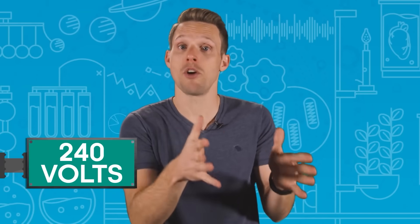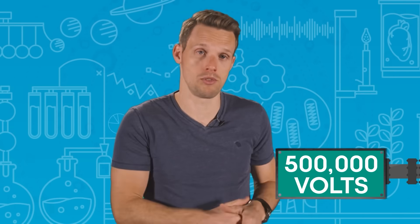To put that into context, the electricity supplied by mains outlets at home in the UK is just 240 volts. And those high voltage power lines with their danger of death signs? Only about half a million volts. The lightning is essentially a massive spark.